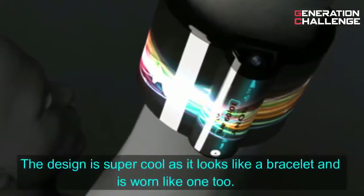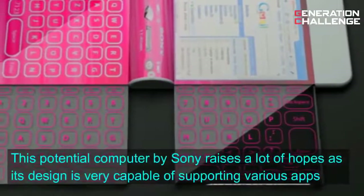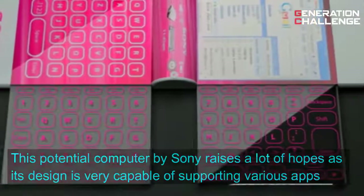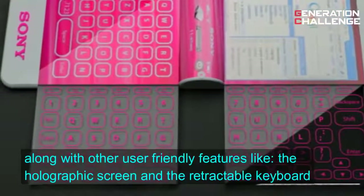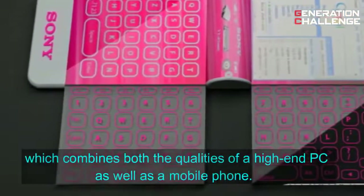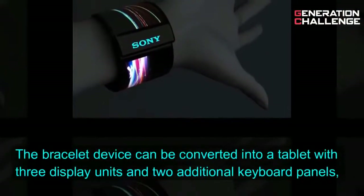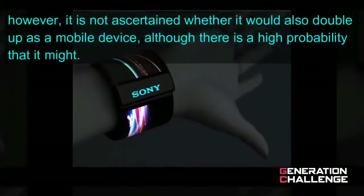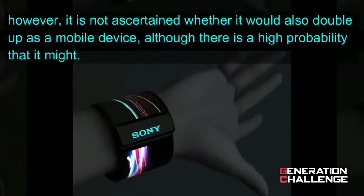The design is super cool, as it looks like a bracelet and is worn like one too. This potential computer by Sony raises a lot of hopes, as its design is very capable of supporting various apps, along with other user-friendly features like the holographic screen and the retractable keyboard, which combines both the qualities of a high-end PC as well as a mobile phone. The bracelet device can be converted into a tablet with three display units and two additional keyboard panels; however, it is not ascertained whether it would also double up as a mobile device, although there is a high probability that it might.